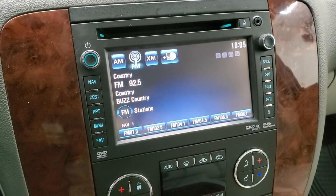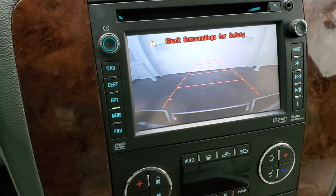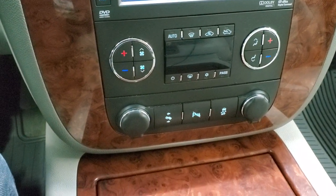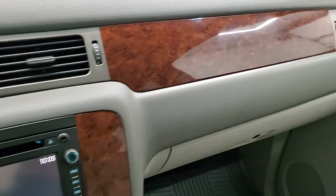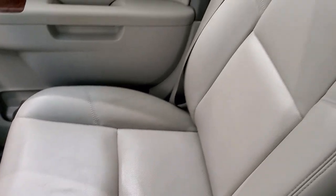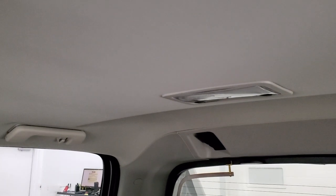This is also where your backup camera shows up. It has dual climate controls, power pedals, parking sensors, and stability controls. The center console is nice and clean, as is the passenger side dash, floor mat, and seat — very nice condition. It smells very clean inside this truck; I don't think it's ever been smoked in.